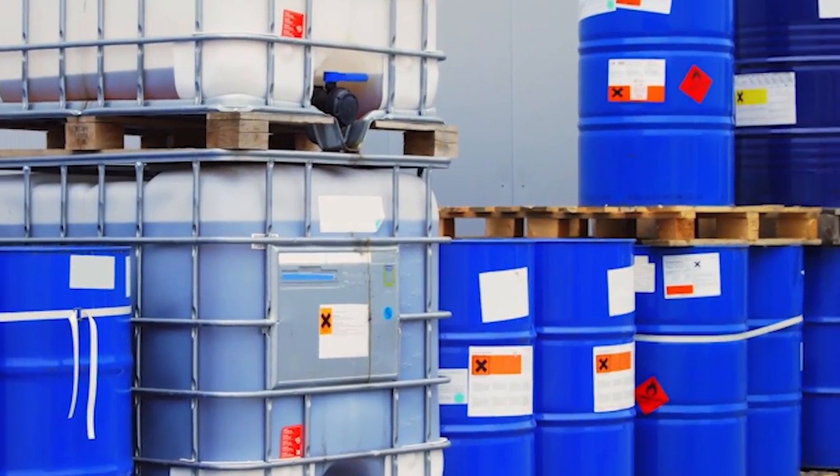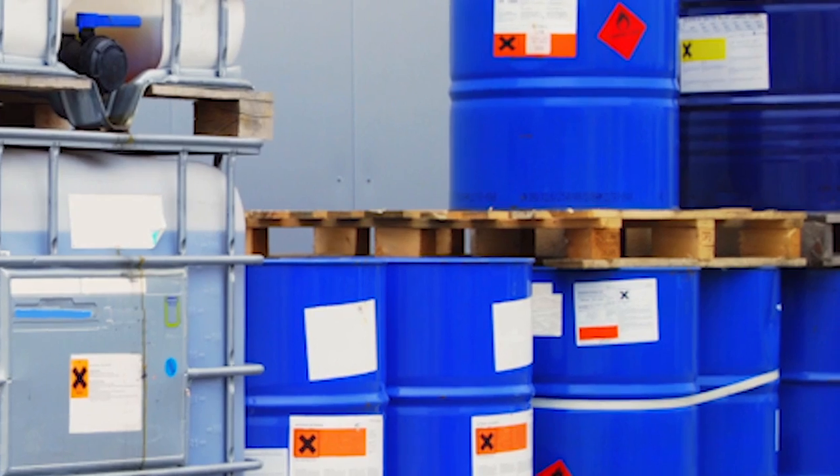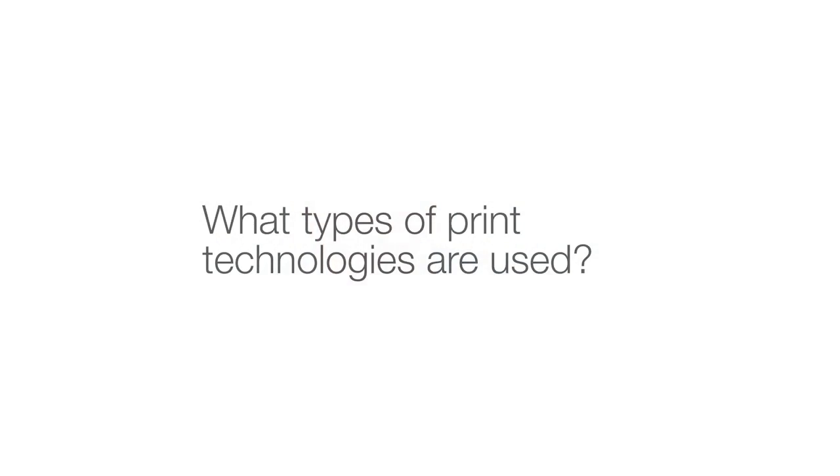Chemical drum labels are used for identifying and tracking chemical components in large containers, such as a powder-coated metal drum or a plastic polyethylene drum. Primary print technologies used in chemical drum labeling are monochrome laser and monochrome thermal transfer printing. Because of changes in GHS coming along, there will be a third technology — inkjet — used for on-demand printing.